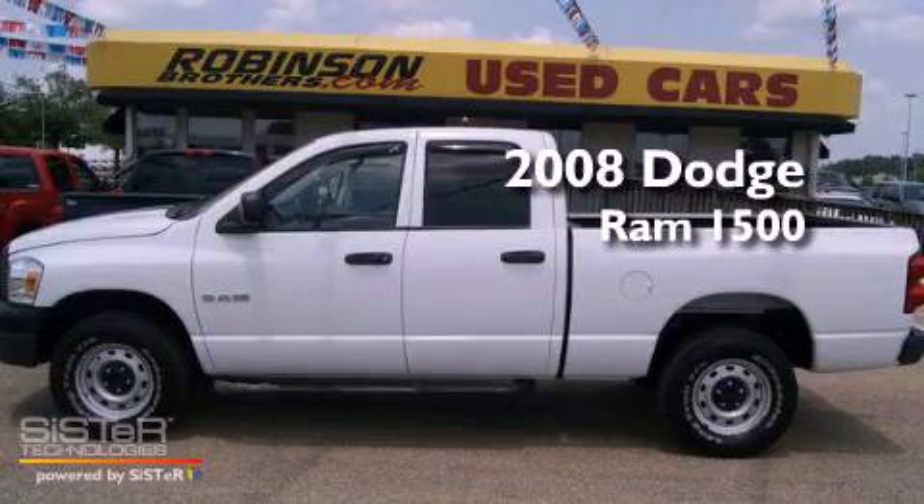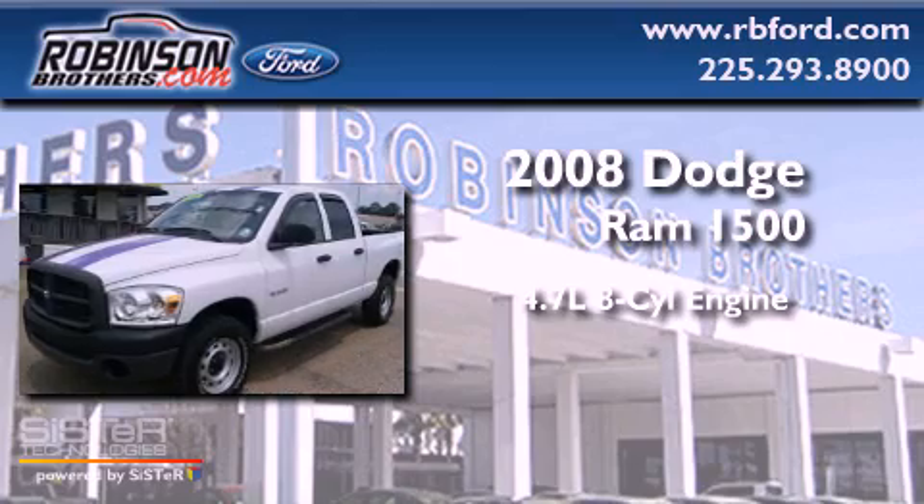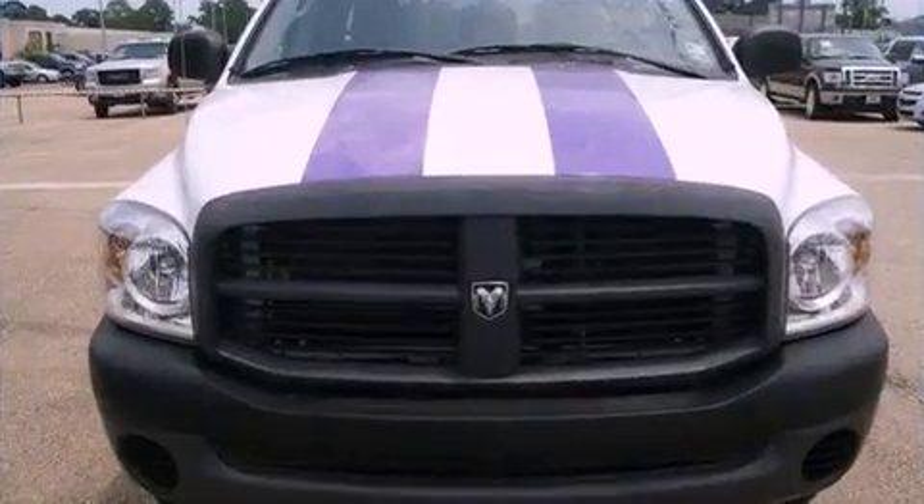This is a 2008 Dodge Ram 1500. It features a 4.7-liter eight-cylinder engine, an automatic transmission, and four-wheel drive.